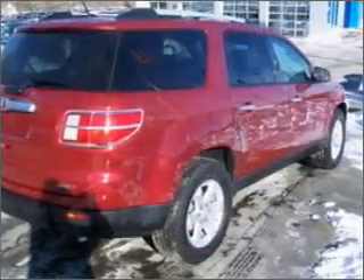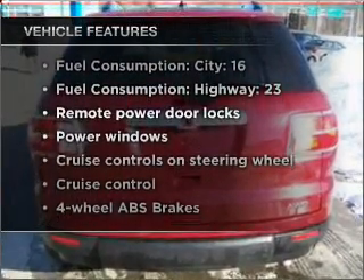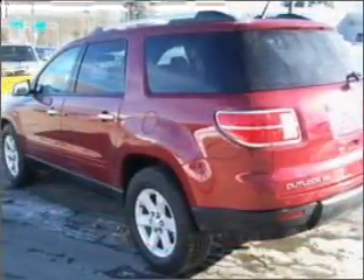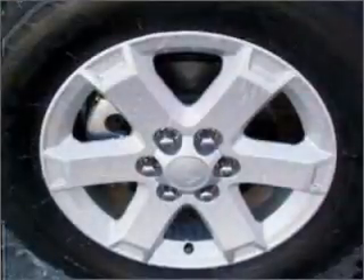Brake safely with the anti-lock braking system. Plus enjoy these notable features included in this vehicle: air conditioning, power door locks, power windows, power steering, cruise control, power mirrors, and AM-FM stereo with a CD player.